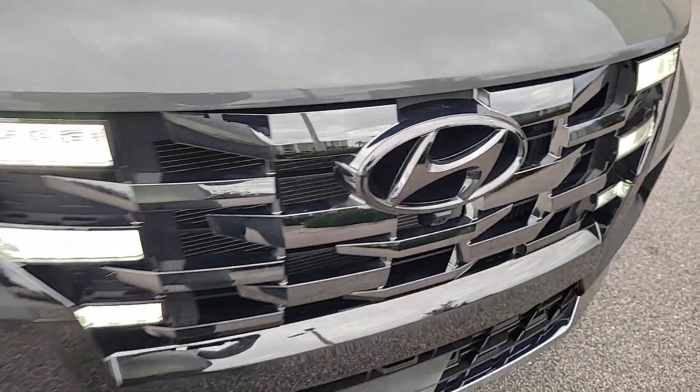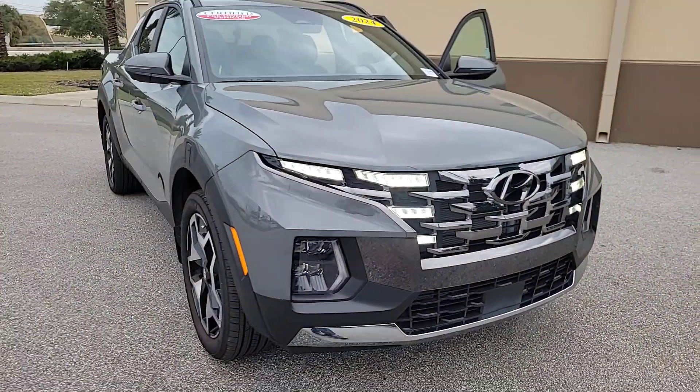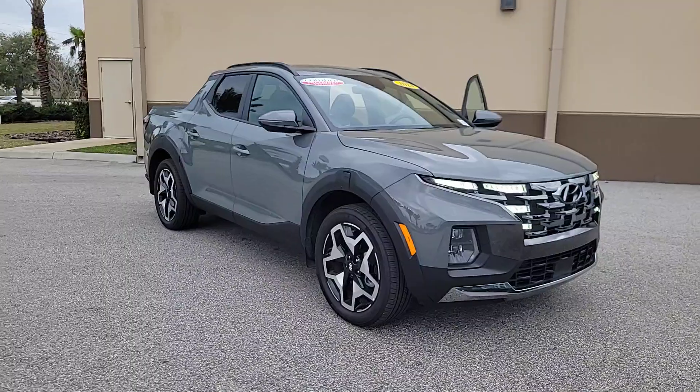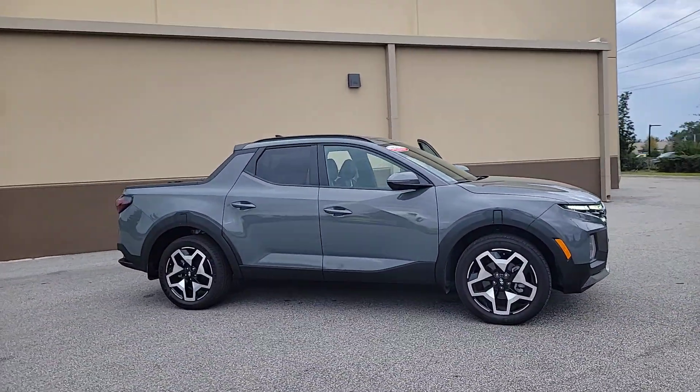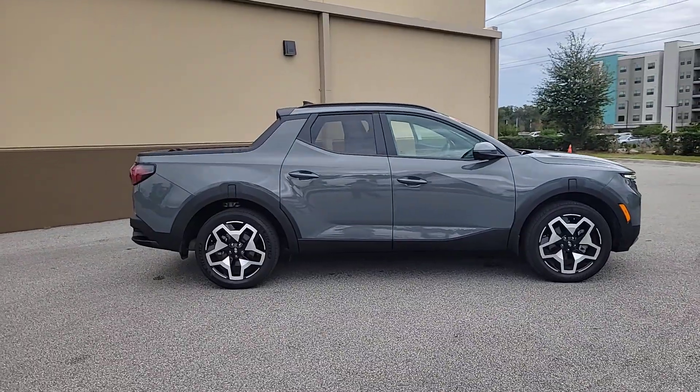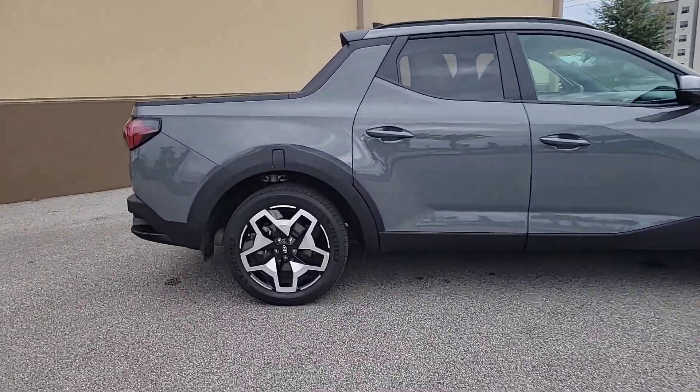Introducing the 2024 Hyundai Santa Cruz. Here's a stylish Santa Cruz that offers open bed and towing utility, a premium interior loaded with modern tech, sculpted good looks, and a calm composed ride. Let the adventure begin.